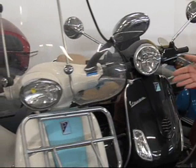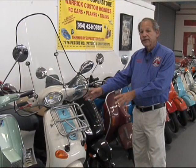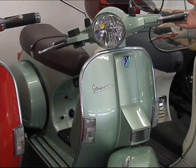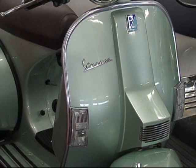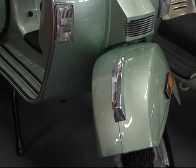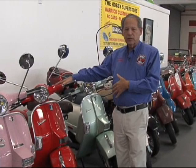When Vespa came back to the United States in 2001, they introduced this particular model, the ET4, which was a 150 — it also came in at 50. This is a 2003 special edition called the American Limited Edition, built on the P-series design — a PX-150 brought into the United States as a limited edition of 500 pieces in 2003. This raised so much popularity and interest that in 2005 they came in with yet another PX, which would be the last of the series in the United States. It came in red, black, and silver, and we have one of those in the collection.